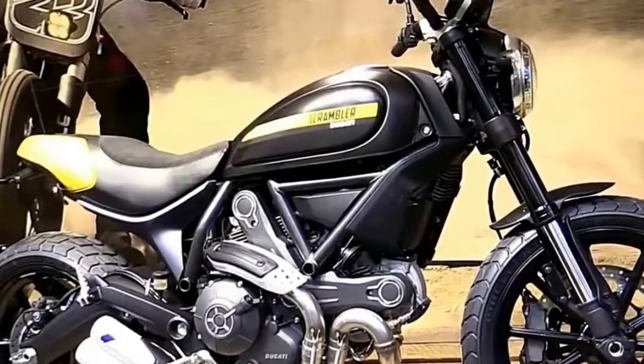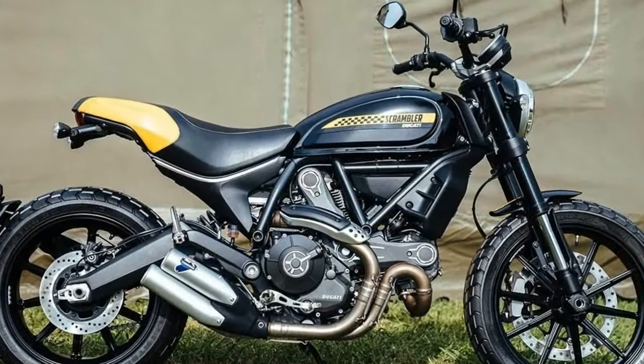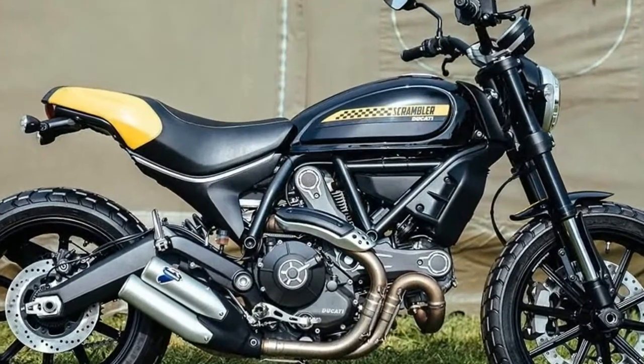The Scrambler 1100 Special adds fancy gray paint, gold fork tubes, a different handlebar, a brushed swingarm, and a brown seat.